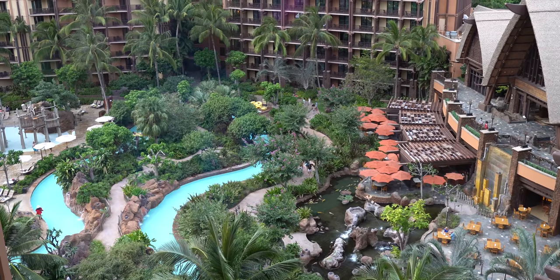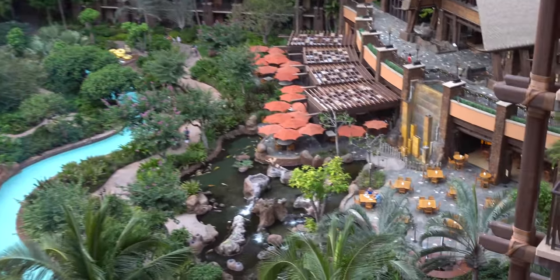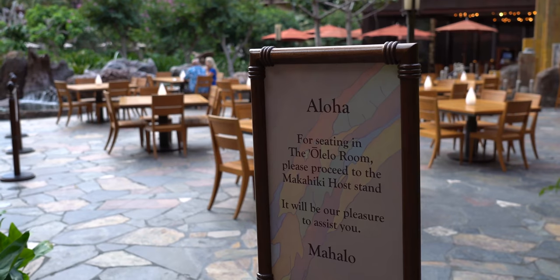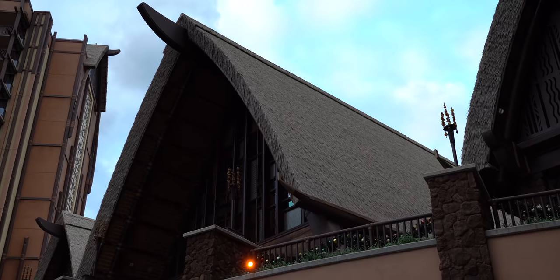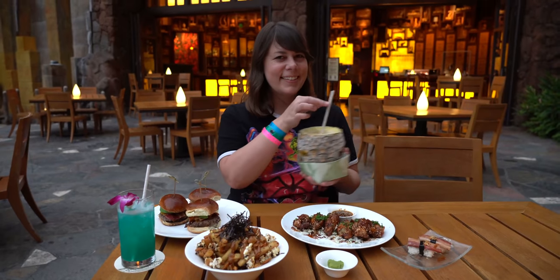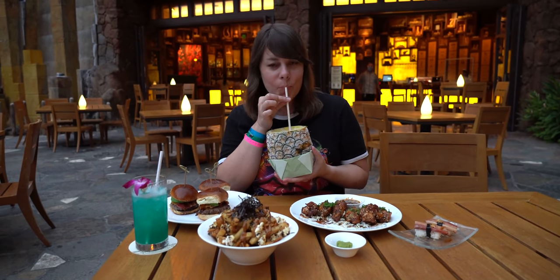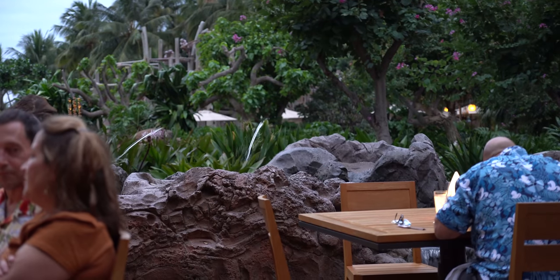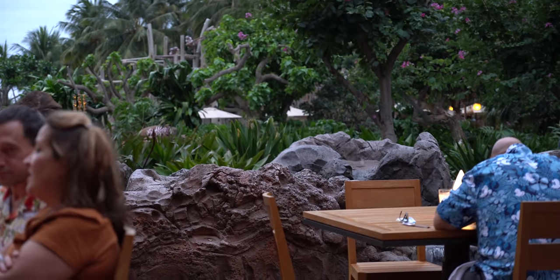Aloha everybody and welcome back to Ordinary Adventures. In today's video we're going to take you along as we dine at the Olelo Room here at Aulani. It's one of the few dining venues we have not eaten at yet, and they supposedly have more traditional Hawaiian food and beverages, live music, and it's right next to the koi pond. We got here as soon as they opened so we're one of the first people here. Come with us on this adventure.